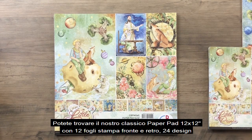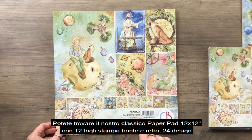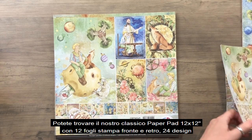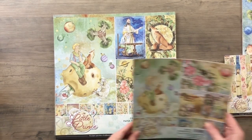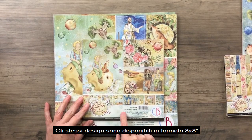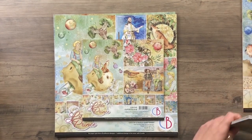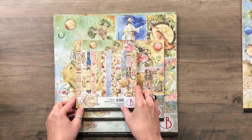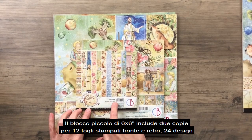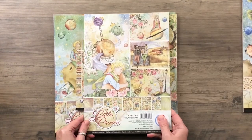You can find our classic paper pad 12x12 inches with 12 double-sided printed paper sheets and 24 different designs. The same designs are available on this 8x8 inches pad. The little pad is 6x6 inches and includes 2 each of 12 double-sided printed papers, 24 designs.